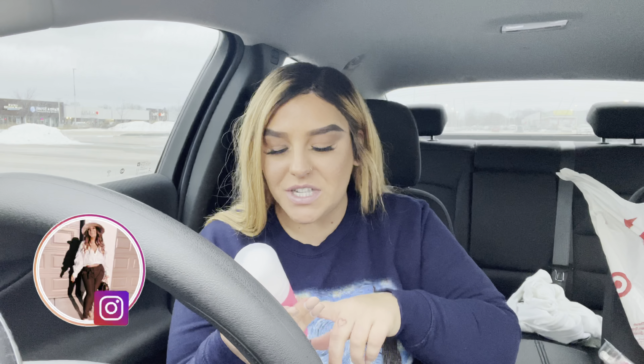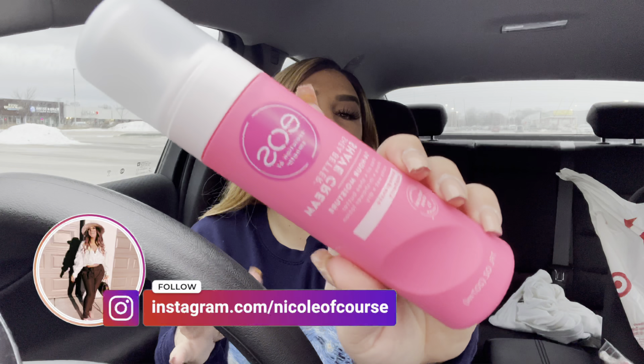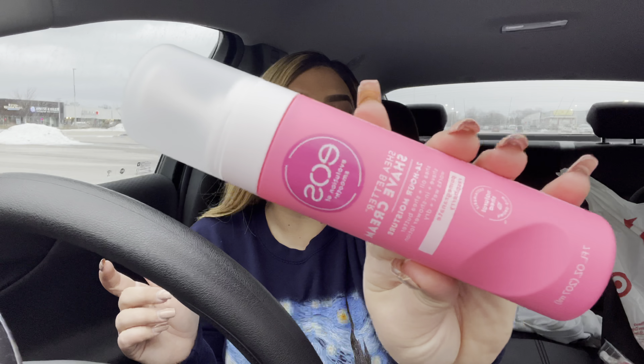This has been like kind of chilling in the car all day — shea butter shaving cream. Honestly, I picked up the pink one first because that's just me, but then I saw that it said pomegranate raspberry. I personally like the smell of pomegranate, so I was like, I'm going to try this out.